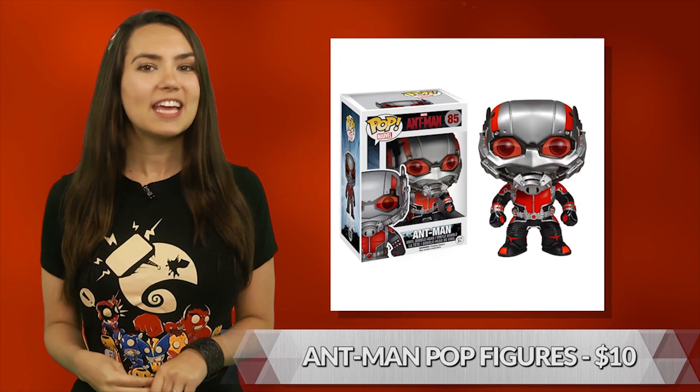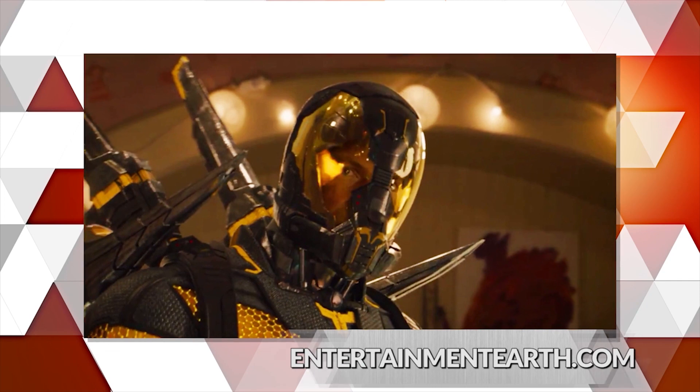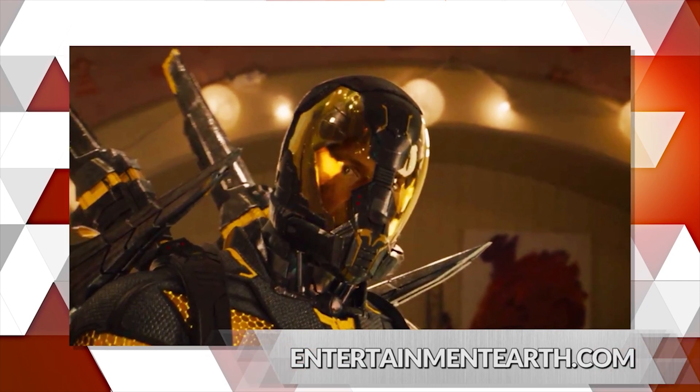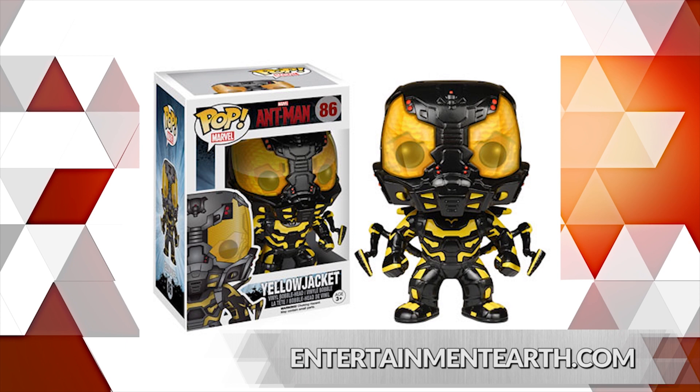Brand spanking new this month from Funko, just in time for the movie, Ant-Man and Yellowjacket get their own pop vinyl figures. The highly collectible, familiarly stylized 3.75 inch figures are specific to the new movie, giving us Paul Rudd and Corey Stoll's new looks in chibi form. Once you pop, you just can't stop — Funko should 100% steal that.